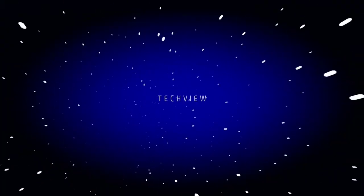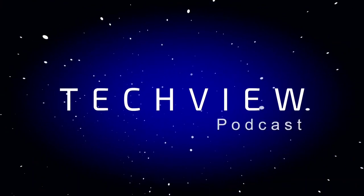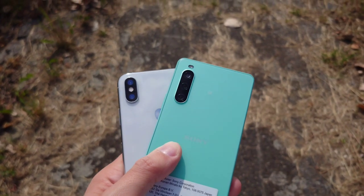Welcome to a new video and a new camera comparison. This time we want to compare a midranger from 2022 against a flagship from a few years ago, the iPhone 10s. So who is the winner here in this camera comparison, the Xperia 10 Mark 4 or the iPhone 10s? Let's get started.